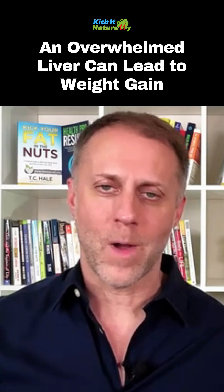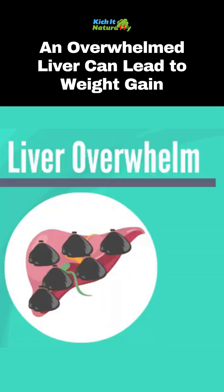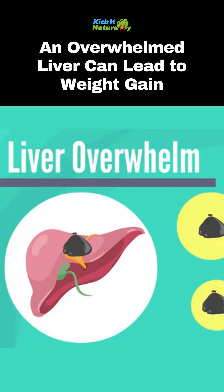Eventually it becomes too much of a toxic environment for the liver to deal with. It's basically overwhelming the liver and the liver can't do its job. And when too many of these toxins accumulate, some of them can be shoved into a fat cell and stored in fat cells.